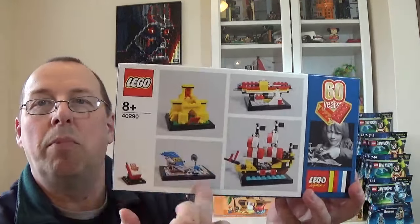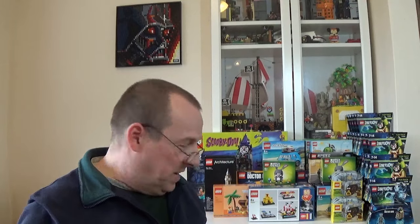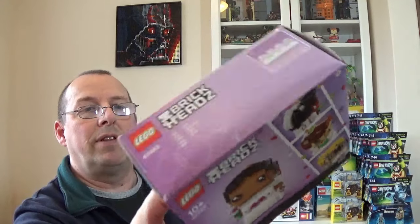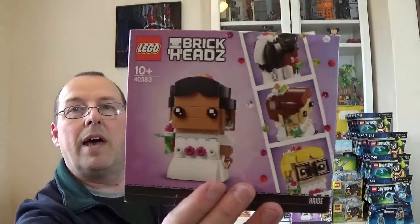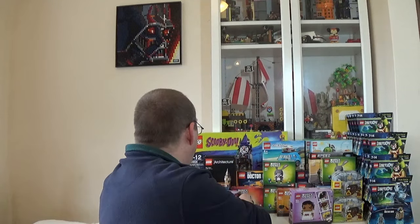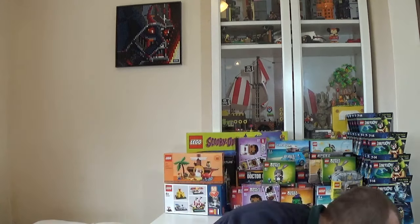We've also got a couple of caveman figures (set 5004936) — there are three of those in total — and a little Brickheadz Bunny (40271), which came with a larger lot. Nothing too exciting with those but they were part of the haul.